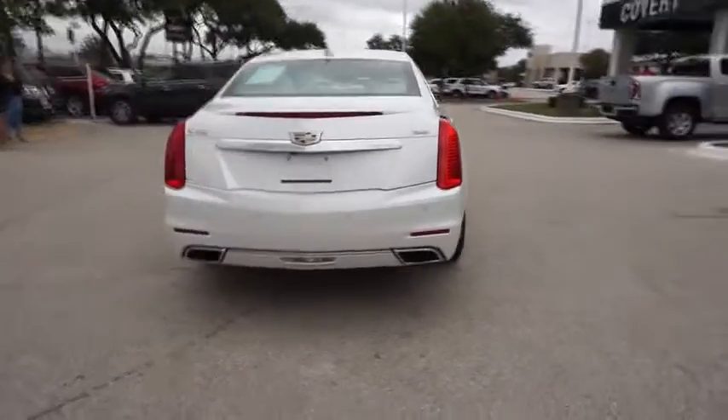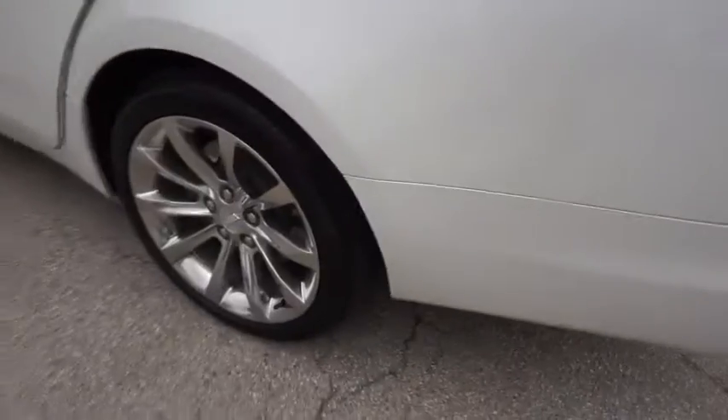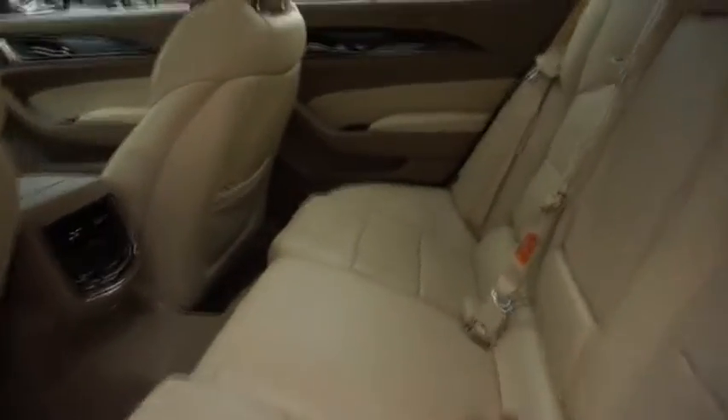This vehicle has less than 15,000 miles. Here are some of this vehicle's great options: keyless entry, stability control, traction control, remote engine start, steering wheel audio controls.